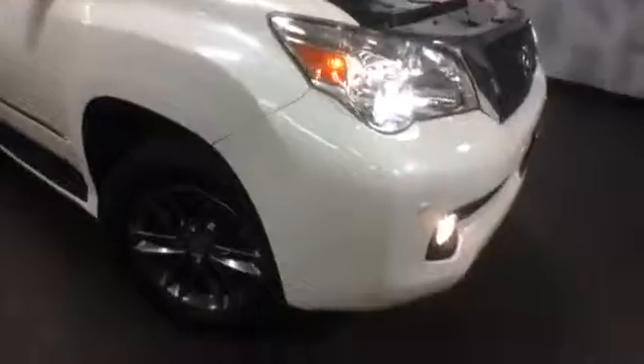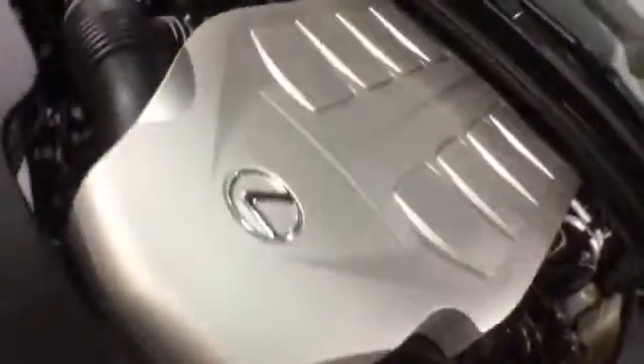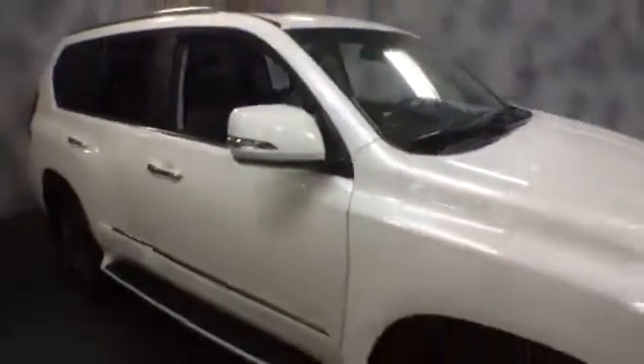This is a pre-owned certified 2013 GX460 F-Sport. If you'd like to know more specific information about it or schedule a test drive with us, please give us a call at McGrath Lexus, 1-800-773-3163, or you can visit us online at www.McGrathLex.com.